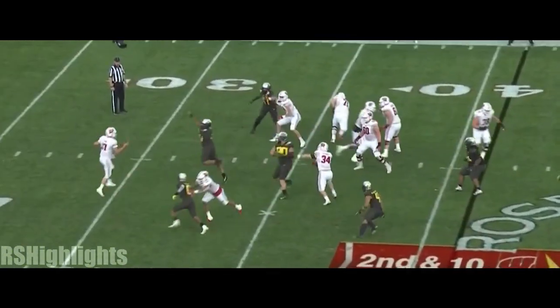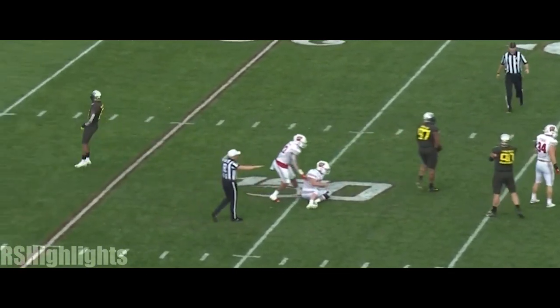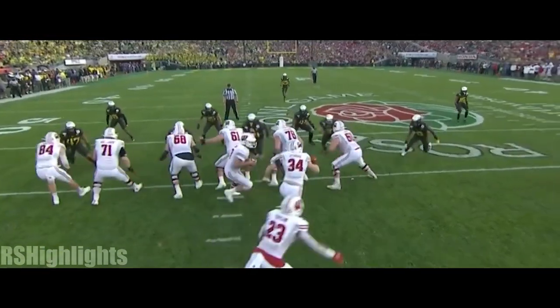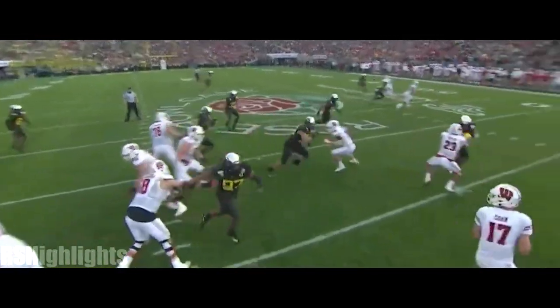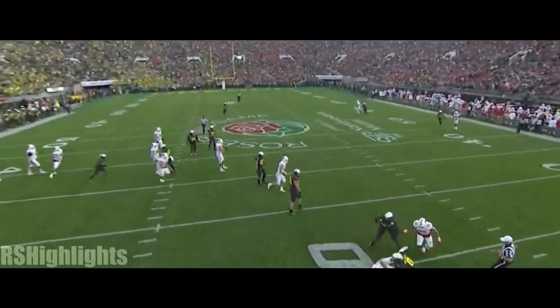On second and ten, Cohen wanted to throw a screen. The pass rush came — just fires the ball into the ground. Javon Holland came off the corner. Watch him kind of sense this and feel this and take it away. Nothing that Jack Cone could do with the ball.